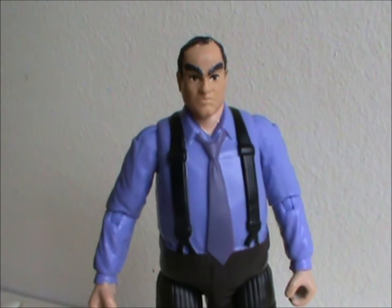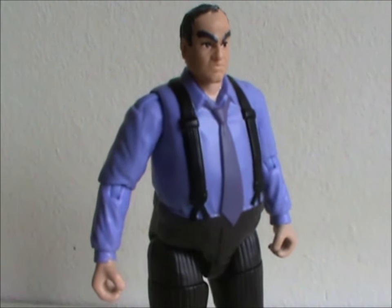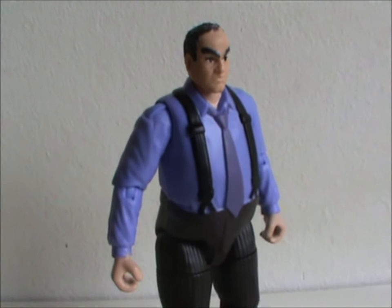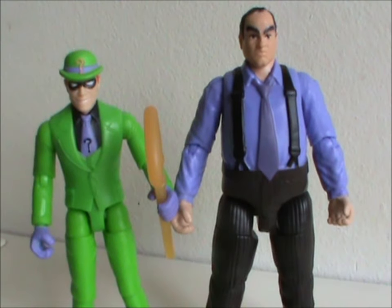This toy line was pretty small, so why they included this guy is pretty baffling. Especially since — hey, do you know what character didn't get a figure? The freakin' Riddler.